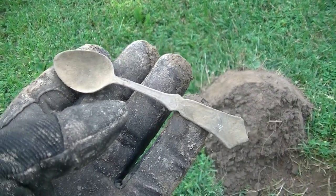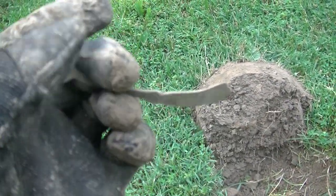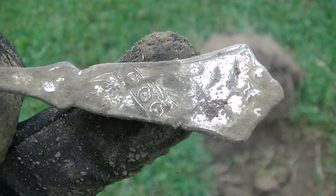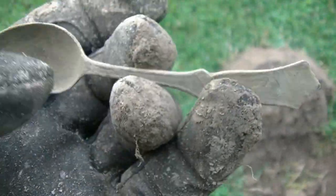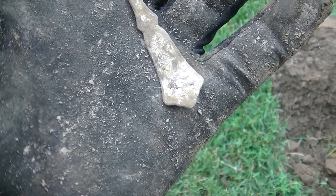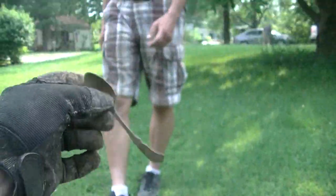Tim just brought me over something — check it out guys, a little baby spoon. This thing is sweet — it's got silver plate on the back, it is going to clean up. It's got a design on the back too, Tim — decorative. It's probably got a maker's mark too. That is cool — it's plated. That's a good find, man.